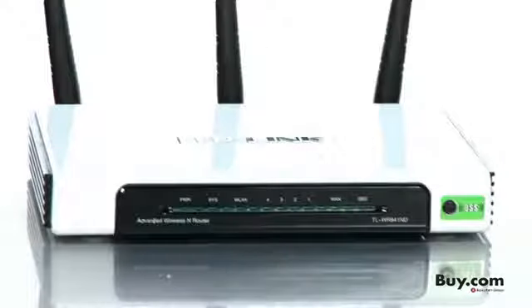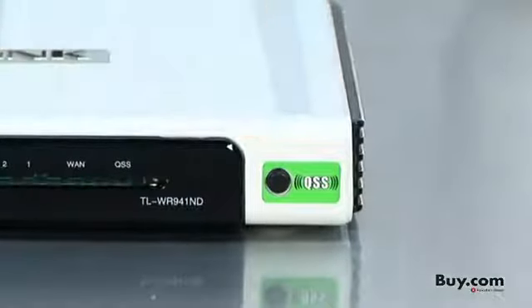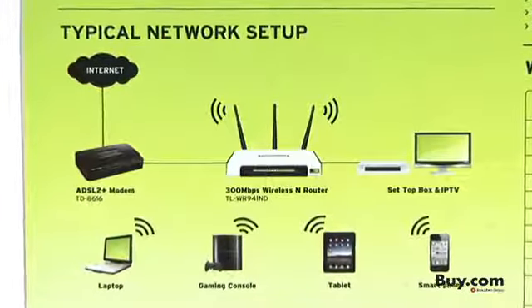The 941ND features a quick security setup button. By pressing the QSS button on the router and the network adapter, you can instantly establish a secure wireless connection without the hassle of configuration.